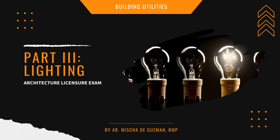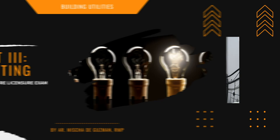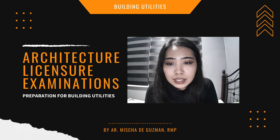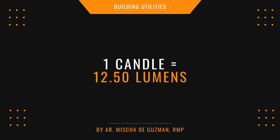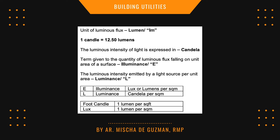Now lighting. There's not a lot, but basically you have to know the meaning of light and luminous flux. Remember: one candle equals 12.50 lumens. The unit of luminous flux is the lumen. The term given to a quantity of luminous flux falling on a unit area of a surface is illuminance (I). The luminous intensity emitted by a light source per unit area is luminance (L).